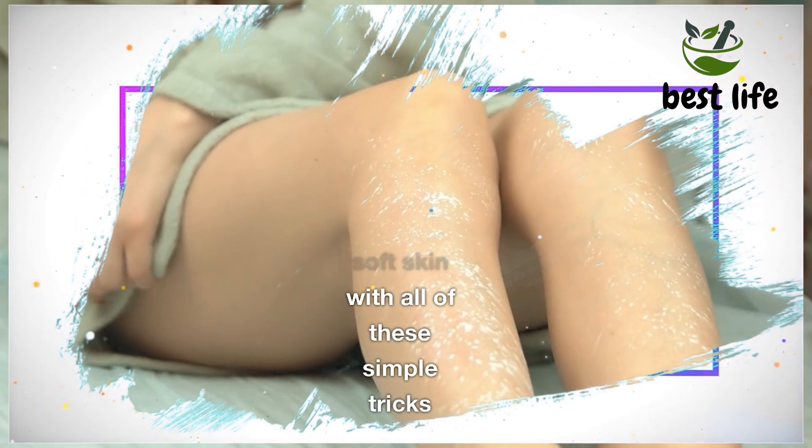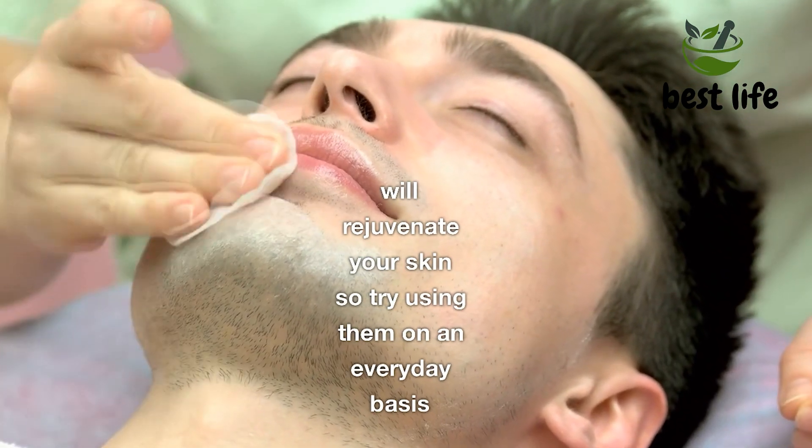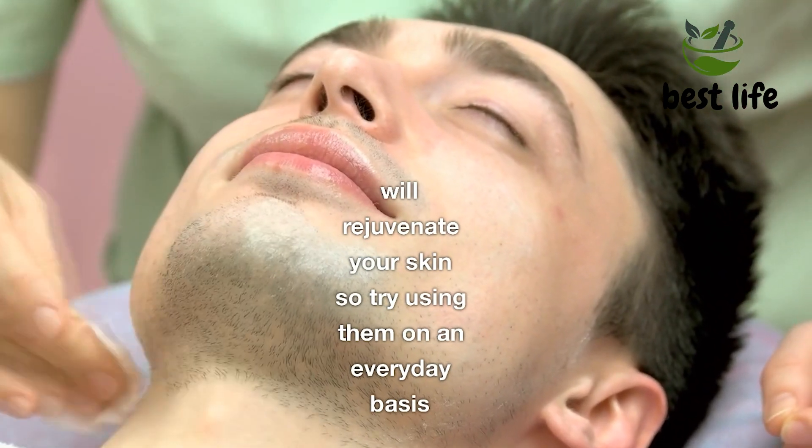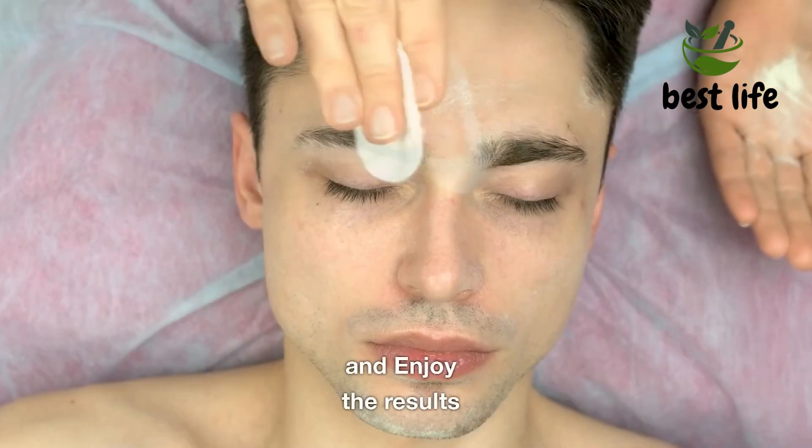Enjoy baby-soft skin with all of these simple tricks. They'll rejuvenate your skin, so try using them on an everyday basis and enjoy the results.